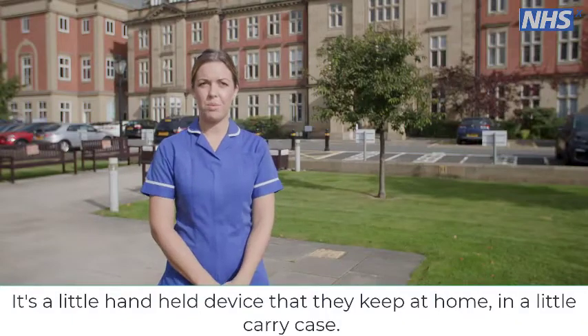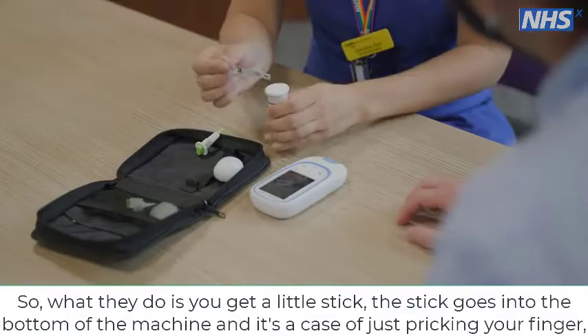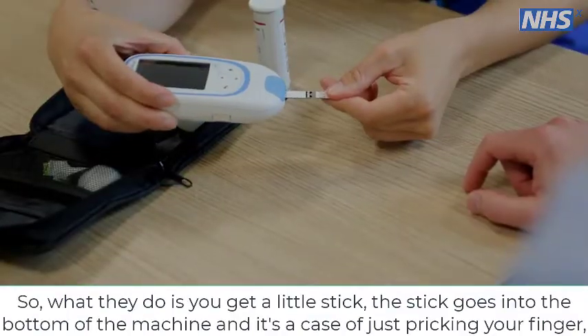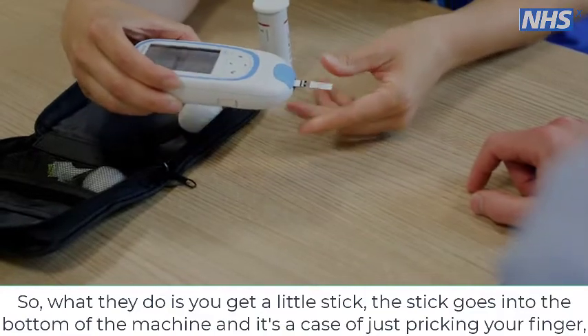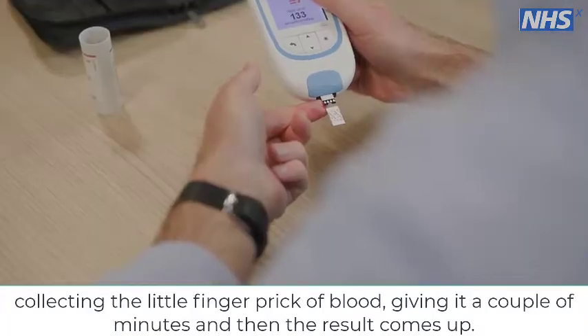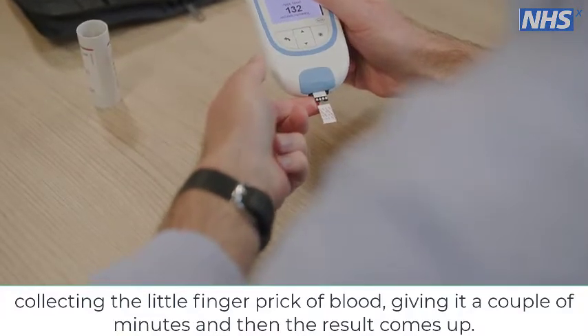It's a little handheld device that they keep at home in a little carry case. You get a little stick, the stick goes into the bottom of the machine, and it's a case of just pricking your finger and collecting the little finger prick of blood. Give it a couple of minutes and then the result comes up.